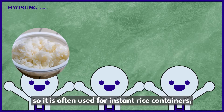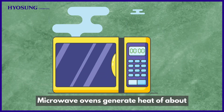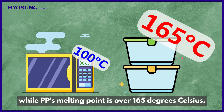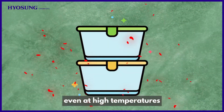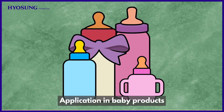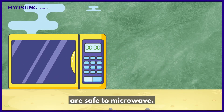PP is often used for instant rice containers, lunch boxes, and delivery food containers. Microwave ovens generate heat of about 100 degrees Celsius, while PP's melting point is over 165 degrees Celsius. So products made out of PP do not deform even at high temperatures, nor emit endocrine disruptors, and they have strong durability so that they can even be used as a baby bottle material. This means containers marked with PP are safe to microwave.